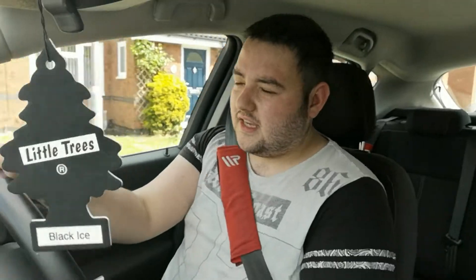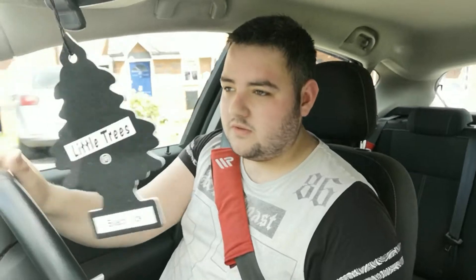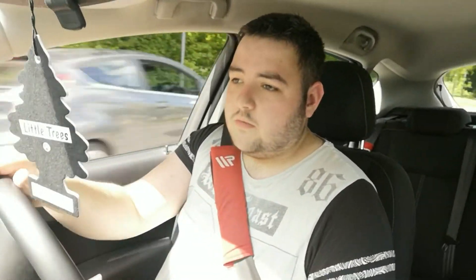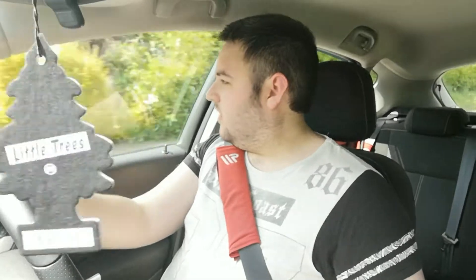Everything seems to be okay with the Astra. The MOT is soon - I believe it's the end of June. Do I think she'll pass? Well, I hope so. The exhaust note sounds much better now - putting my foot down, that sounds much better. Have I fallen in love with the exhaust sound since I put the exhaust on? Well, yes. I do love the sound the car makes now.